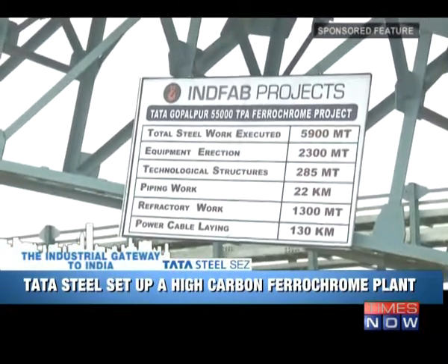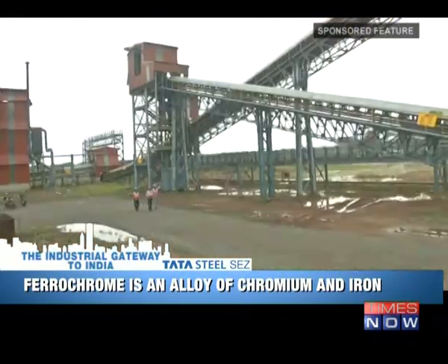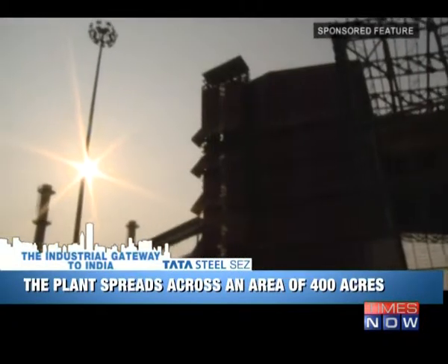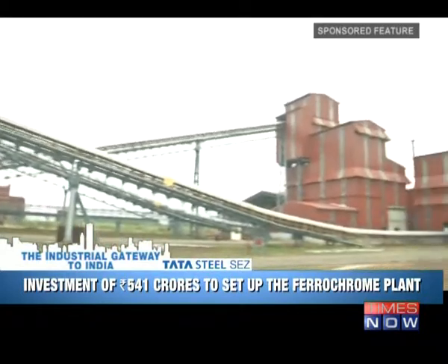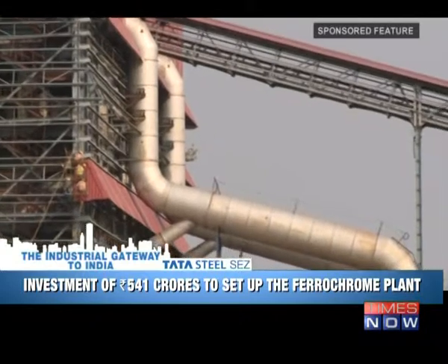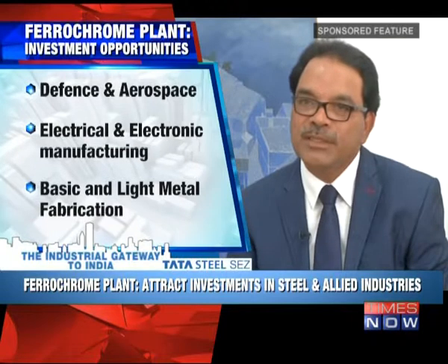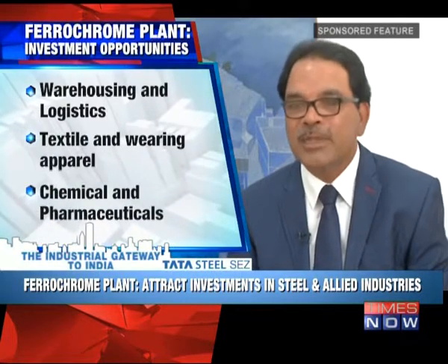Known to be one of the biggest steel producers worldwide, Tata Steel has set up a 55,000 tons per annum high-carbon ferrochrome plant in the Special Economic Zone at Gopalpur in Odisha. The industrial park will primarily attract investments in steel and allied industries. The ferrochrome plant has two furnaces and will convert chrome ore mined in Odisha into ferrochrome. With Gopalpur Port close by, they will be able to export as well as transport domestically within India. The ferrochrome plant is set to start operations in November of this year, bringing significant transportation, manufacturing, and direct and indirect labour to the plant.